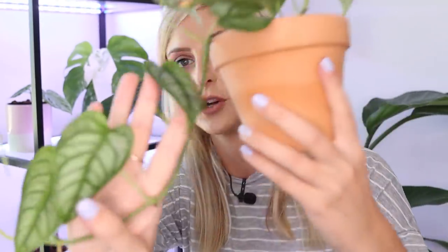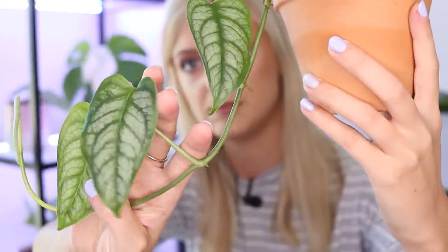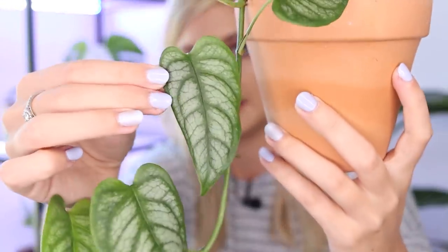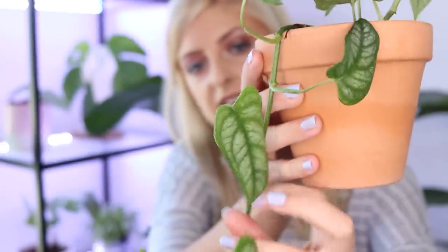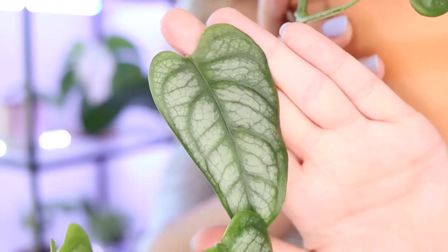And that is Monstera siltepecana. I know a lot of you in America might have big full pots of this — I actually don't. This is a big deal for me to have this much. If you haven't seen Monstera siltepecana before, it looks a little something like this. It is a viner, but it has the most beautiful color and dimension to the leaves. It's not often talked about and I don't know quite why. Maybe it's a bit underrated. It's actually one of my favorites.